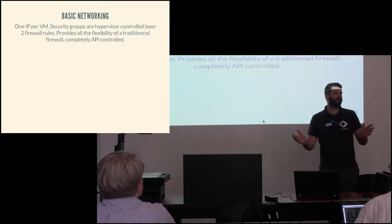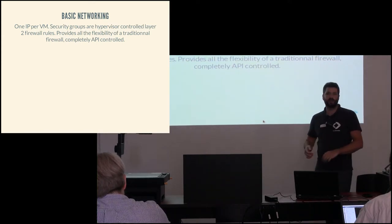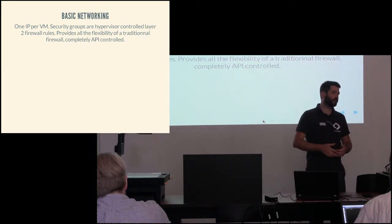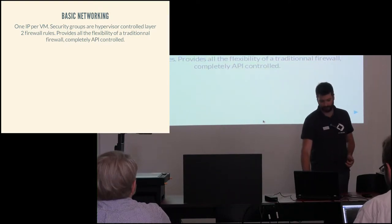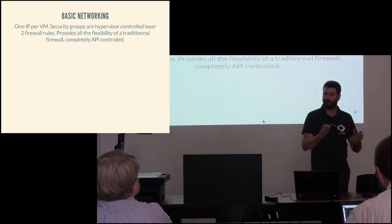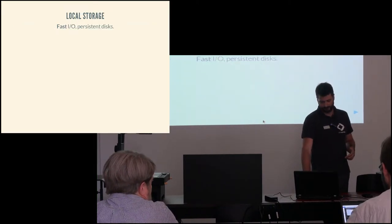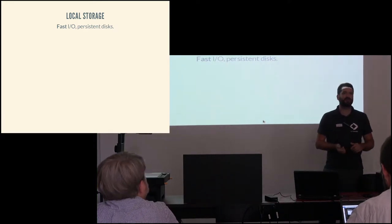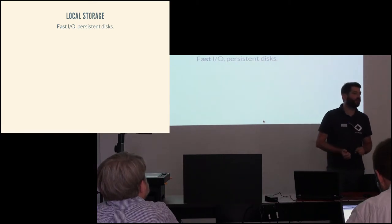In terms of networking, we wanted to keep things simple and provide what we expect from an open cloud. When you launch a machine, you get a public IP and manage your security through security groups, which instruments the firewalls on hypervisors. All of this is exposed by an API that lets you work through our console or through your favorite automation tools. We made the, at the time, somewhat controversial choice of going for local storage instead of network-attached block storage.